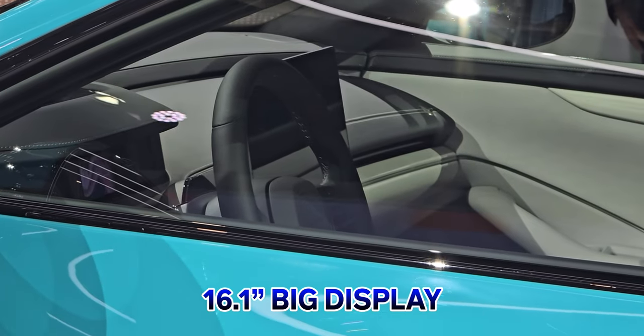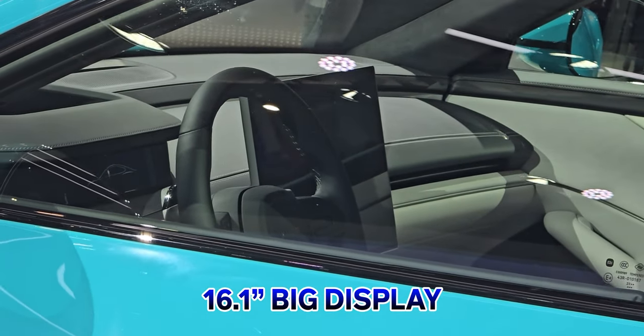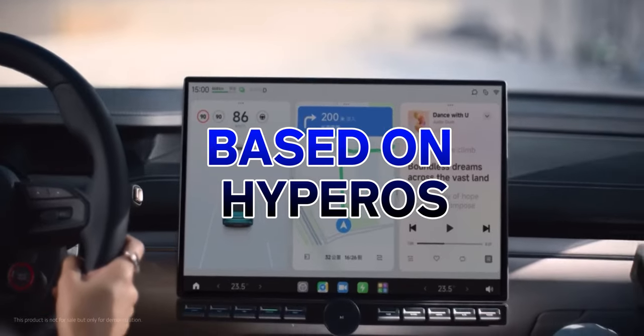In this case you have a big 16.1-inch display — it's a very big display — and you will get the full experience from it. This display is the machine inside, and it is HyperOS-based, so it's going to bring whole AI capabilities to the car.